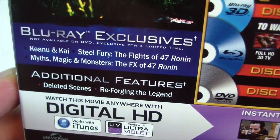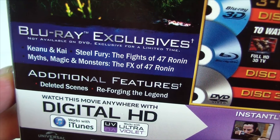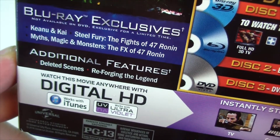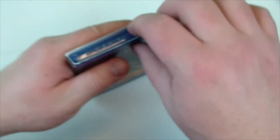Blu-ray exclusives: Keanu and Kai, Steel Fury — the fights of 47 Ronin, Myths, Magic, and Monsters — the effects of 47 Ronin, and additional features including deleted scenes and reforging the legend.